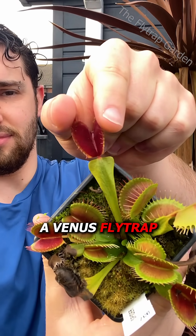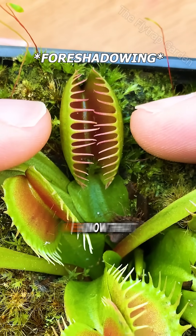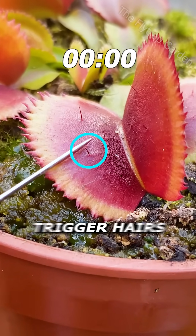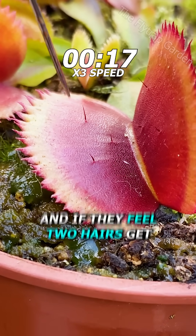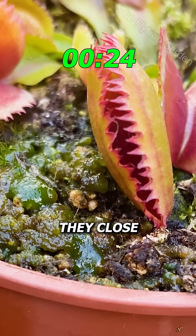If you squeeze a Venus flytrap it actually closes, but this shouldn't be possible. We know that Venus flytraps only close if you touch these trigger hairs. In fact, they actually count and remember how many hairs get touched, and if they feel two hairs get touched in 20 seconds, they close.